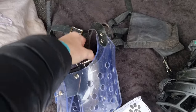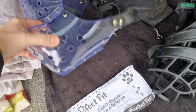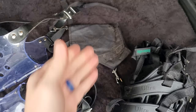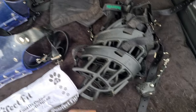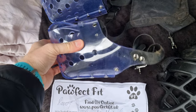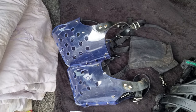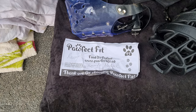Straight off the bat, look at the difference in quality between this material nonsense, their muzzles, and even these Baskerville muzzles. What you do is contact them and give them the measurements of your dog's face, they'll tell you what they require, and they'll send you an exact muzzle for your dog that will fit perfectly.